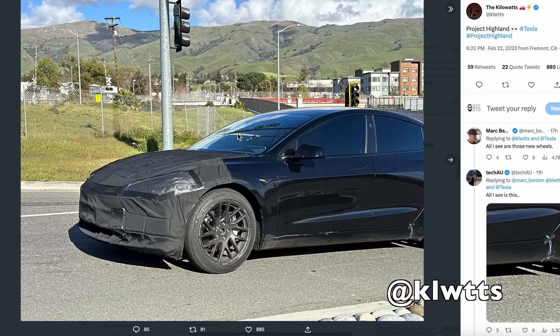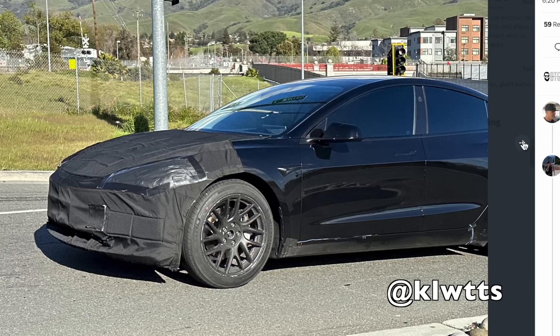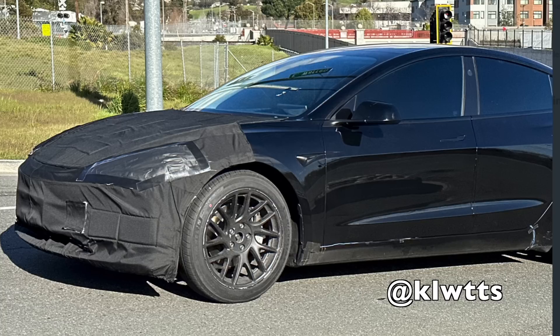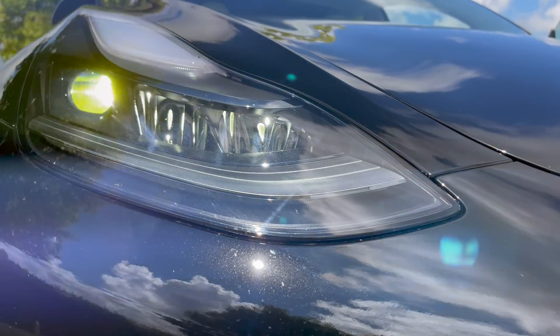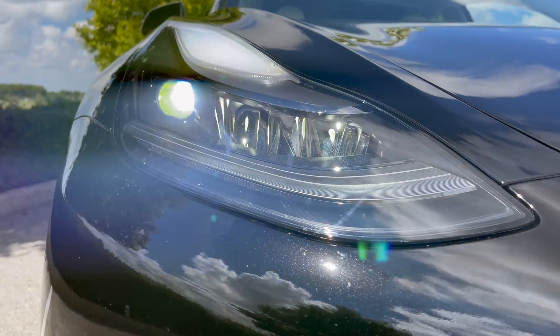Just this week, we have a new one — it's a black Model 3. What's really interesting about this one is on the front, not only does it have the same cover, but they have completely taped up in black the headlights. There's been a lot of talk about these headlights. Tesla is clearly doing everything it can to keep those headlights under wraps, which points to the possibility of new headlights coming.